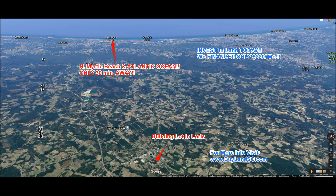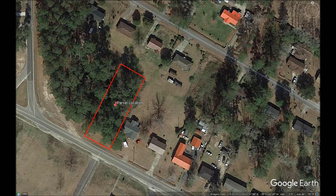Palmetto Property Buyers here with our latest deal in Horry County. This property is 0.45 acres and is tax map number 048-060-1001.